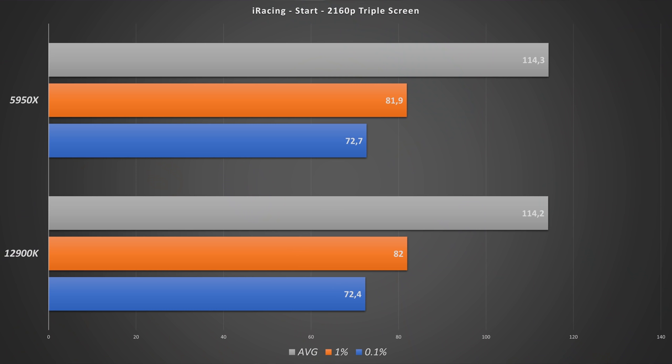I also had a look at 4K triple screen, but we are so GPU bottlenecked in that scenario. There's basically no difference — the values are within the margin of error from the benchmarks. Basically the same result: we are just heavily bottlenecked by the GPU and the CPU is bored.